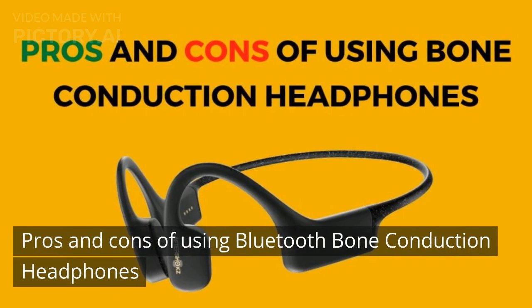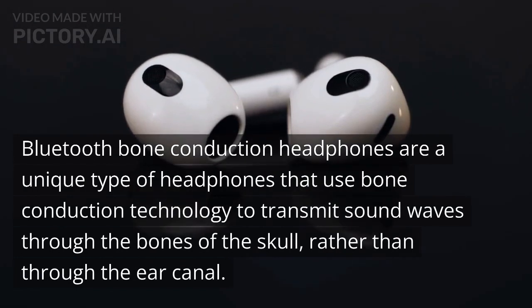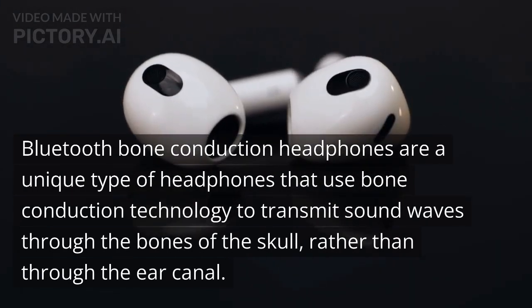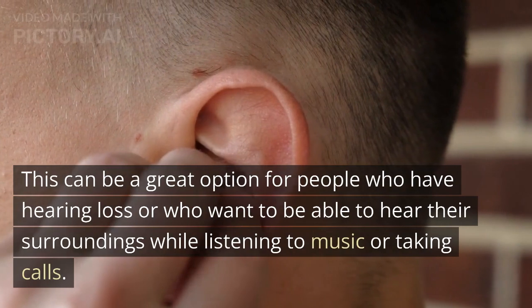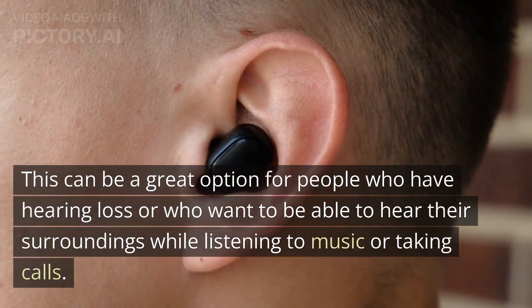Pros and Cons of Using Bluetooth Bone Conduction Headphones. Bluetooth bone conduction headphones are a unique type of headphones that use bone conduction technology to transmit sound waves through the bones of the skull, rather than through the ear canal. This can be a great option for people who have hearing loss or who want to be able to hear their surroundings while listening to music or taking calls.